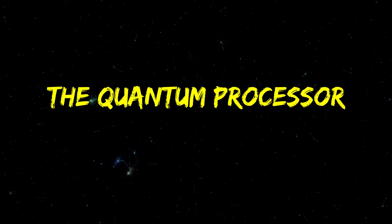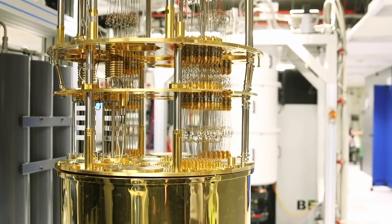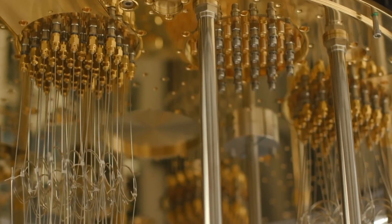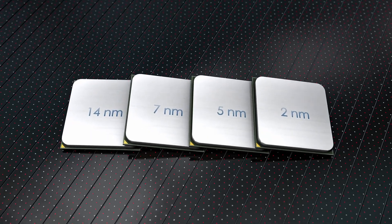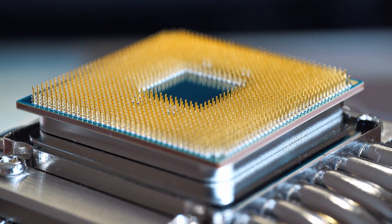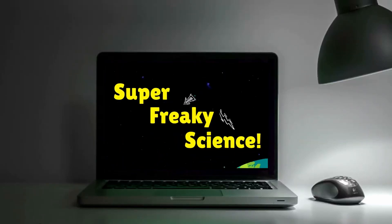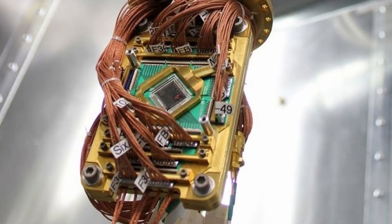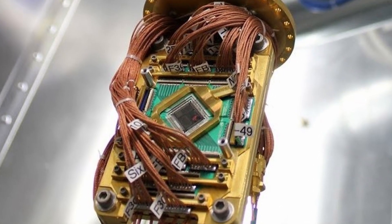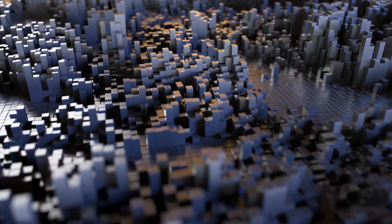To understand modular quantum computing, we need to understand the problem it solves. And to understand the problem, we need a little background on the quantum processing unit, or QPU. We've all heard of a CPU — that's the processor for a good old fashioned classic computer, like the phone or laptop you're watching this on. Well, quantum computers have an equivalent to that processor. It's called a QPU instead of CPU, and instead of processing classical binary data like a regular computer, a QPU processes quantum data, or qubits.